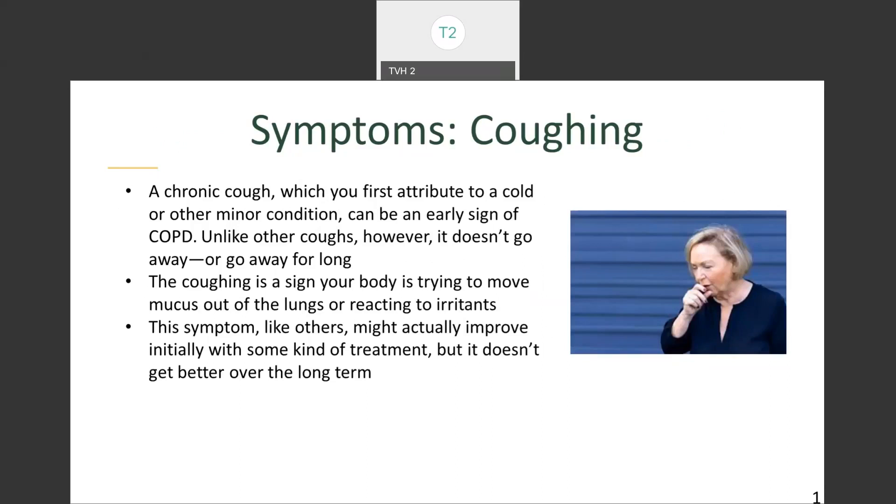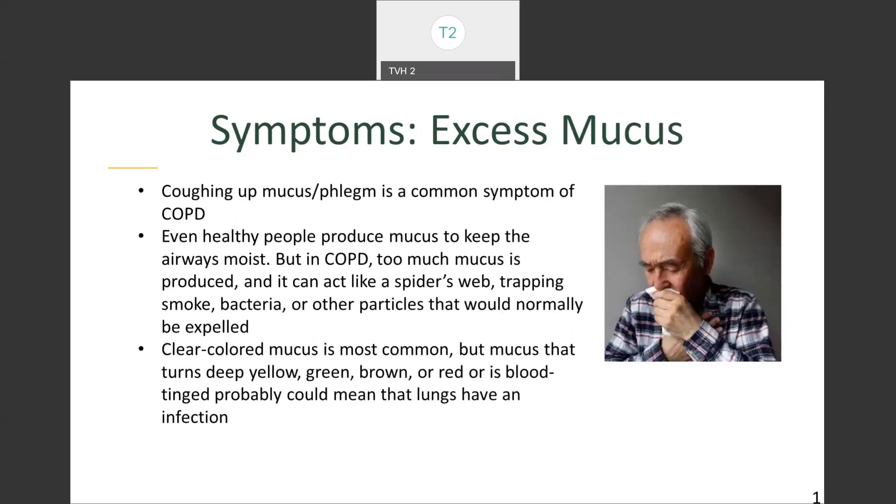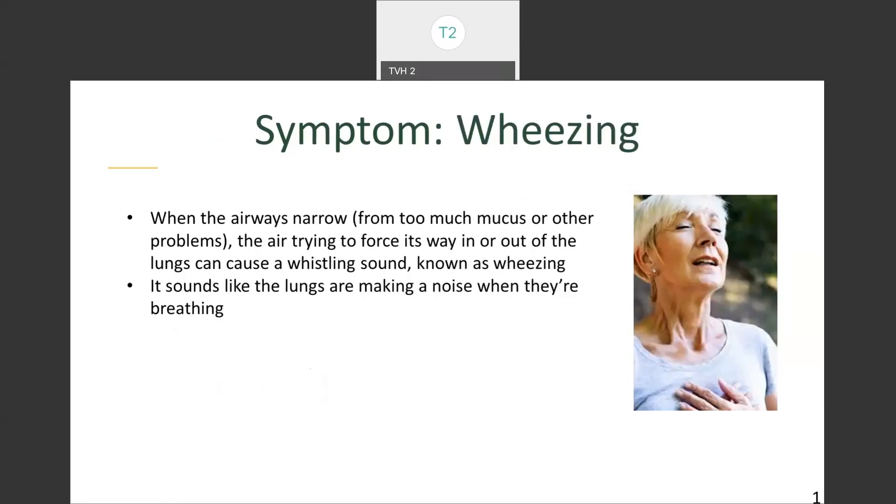This symptom, like others, might improve initially with some treatment but doesn't get better over the long term. Excess mucus is another symptom — coughing up mucus and phlegm is a common sign. In COPD, too much mucus is produced and it can act like a spider's web, trapping smoke, bacteria, or other particles that would normally be expelled. Clear colored mucus is most common, but mucus that turns deep yellow, green, brown, or red, or is blood-tinged, could mean the lungs have an infection. Wheezing is a symptom more reserved for COPD — when the airways narrow from too much mucus, air forcing its way in or out can cause a whistling sound. This is unique to COPD more so than any other symptom.